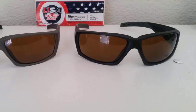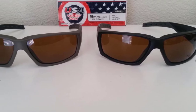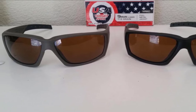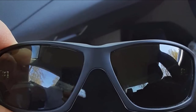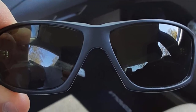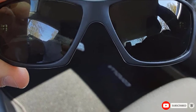Also, the frame design isn't only durable but will also look great on you. The glasses are certified by ANSI and MIL-PRF, so your safety is assured. Venture Gear sunglasses will provide you with protection from debris, impact, and harmful ultraviolet light when you need it most.